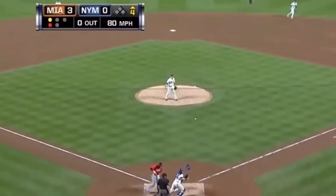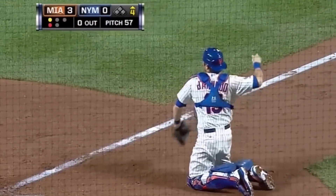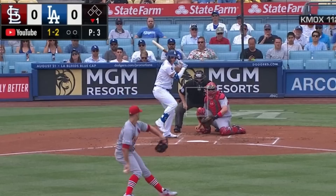Here's Travis Darnot making a diving catch on a bunt pop-up. This reminds me of the Maldonado play, as just being able to pick up the ball off the bat was impressive, but having the athleticism to dive at the end — even more so.